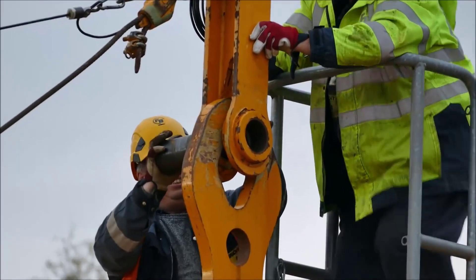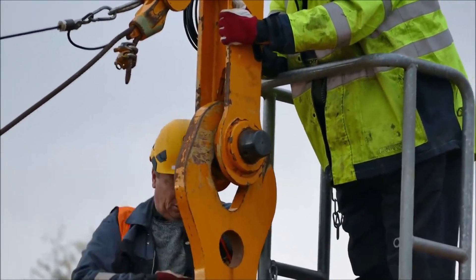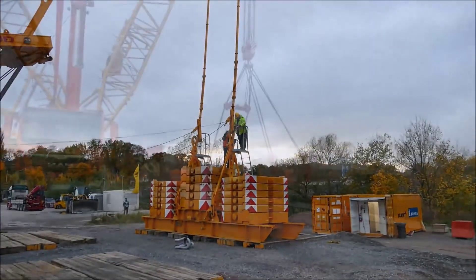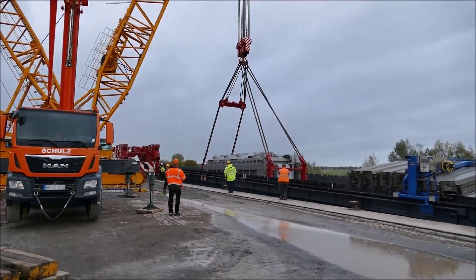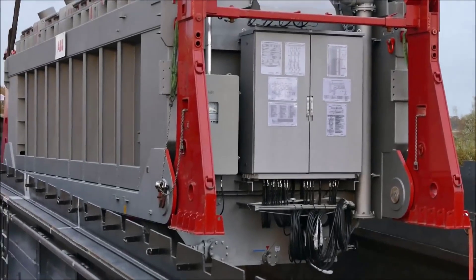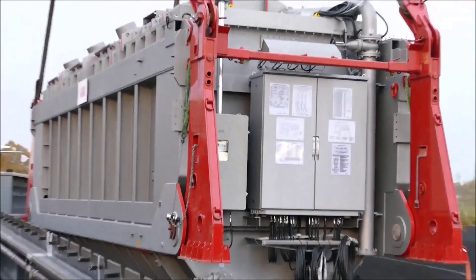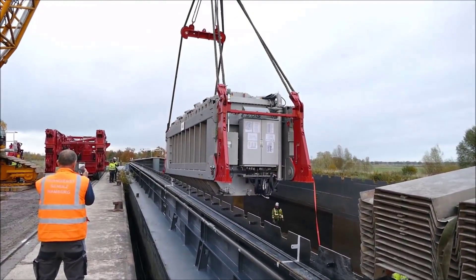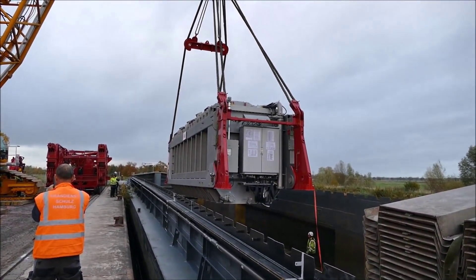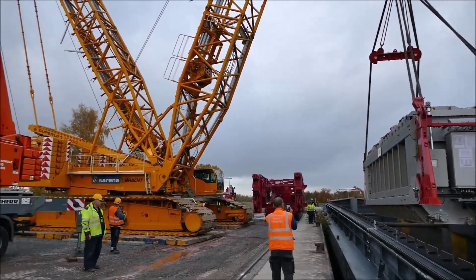Kohlschwerlast also made adjustments to the SPMTs, reconfiguring the axle setup and transformer bridge to handle the additional weight safely. Once the crane lifted the 351-ton transformer, the SPMTs were again positioned to receive it. The same meticulous care was taken during this phase to prevent any imbalance or shift in the load, with real-time data monitoring used to track weight distribution. After the transformer was lowered onto the SPMTs, Kohlschwerlast's team undertook the transportation phase, navigating the larger and heavier unit along the pre-established route to its designated position within the substation.